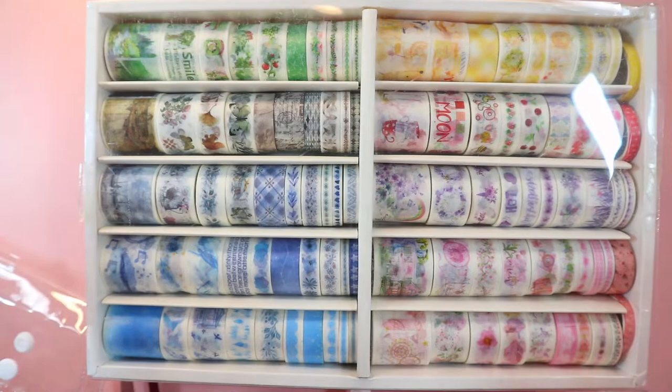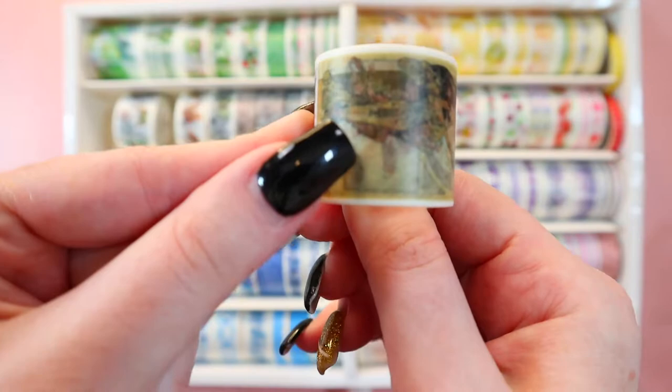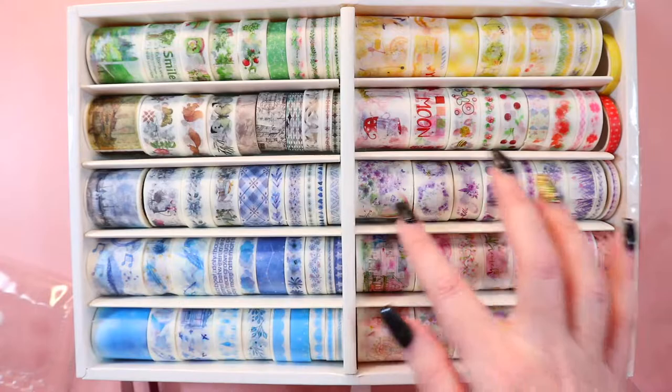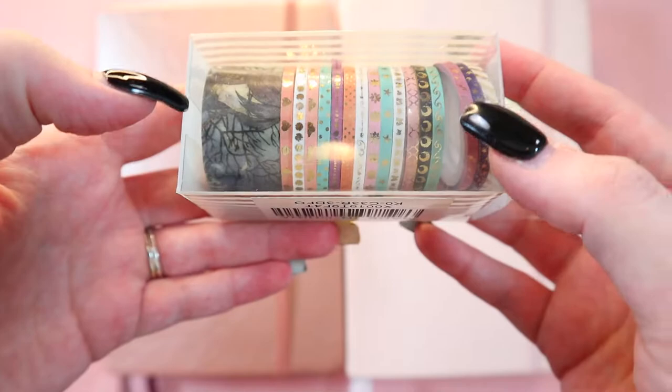Now I wanted to show off the washi tape. This is the sampler I use — I'll link it on Amazon if I can still find it. It comes in a little container and is color-coded, which was really nice. I also love this one with written words. I got blues, purpley-pinks, red, yellow, and green in the sampler. Then I also got these super thin metallic ones from my parents for Christmas.